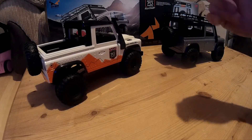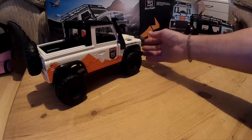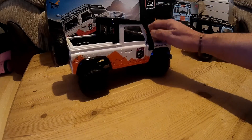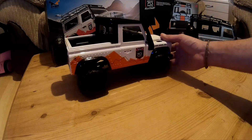Hi everyone, welcome back to another video. I was going to be out today but I'm waiting for a parcel, so I can't go out. I'll be going out tomorrow morning - this beast will be going out on the road, so I'm looking forward to that, out on the tracks.